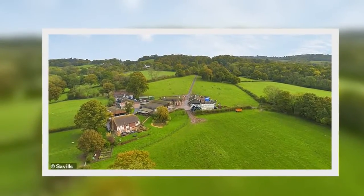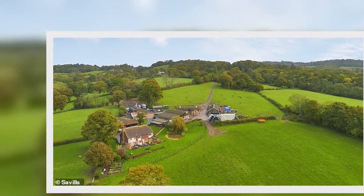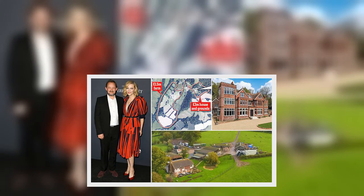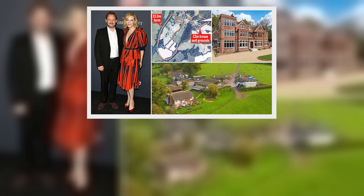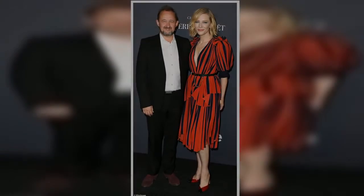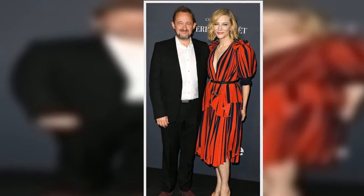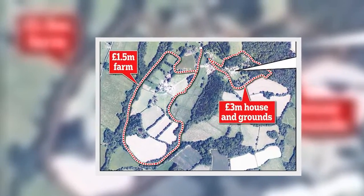Miss Blanchett lives in her mansion with Australian playwright husband Andrew Upton, 55, and their four children. They paid over £3 million for the house, and soon installed a state-of-the-art Stovax wood burner. They keep their own pigs and chickens and grow herbs and vegetables. The actress, who won Oscars for roles in The Aviator and Blue Jasmine, told friends she loved the green of the area.